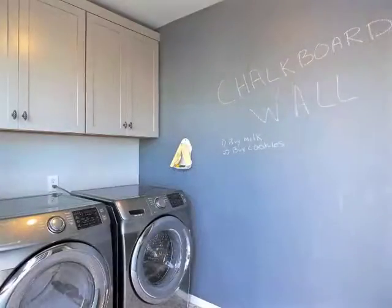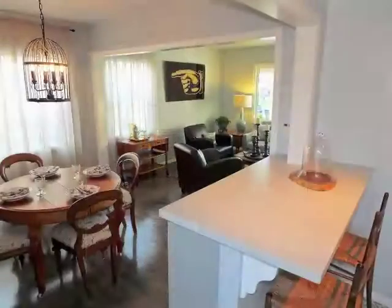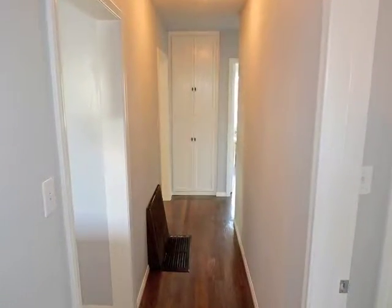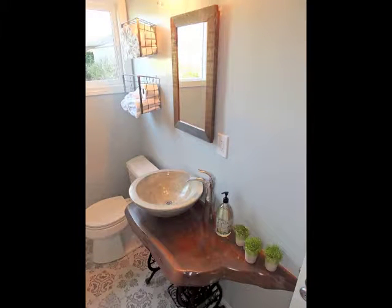Chalkboard walls dramatize the laundry room. A central bathroom features a concrete vessel sink and all new faucets and fixtures.